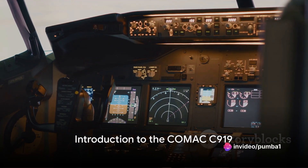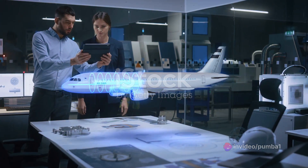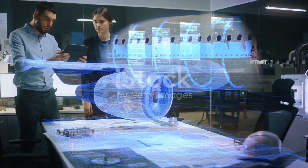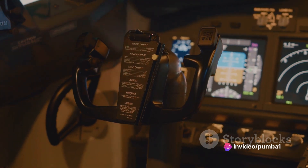Have you ever wondered about the specifications of the Comac C-919 passenger aircraft? It's a captivating piece of aeronautical engineering that's been making waves in the aviation industry. The Comac C-919, a narrow-body twin-engine commercial airliner, is a product of the Commercial Aircraft Corporation of China, also known as Comac.